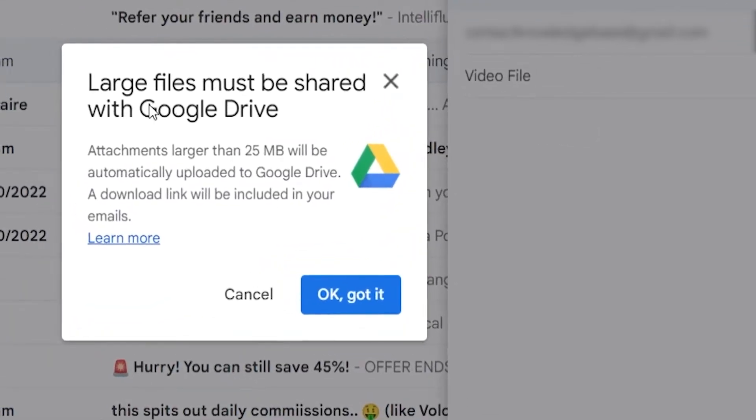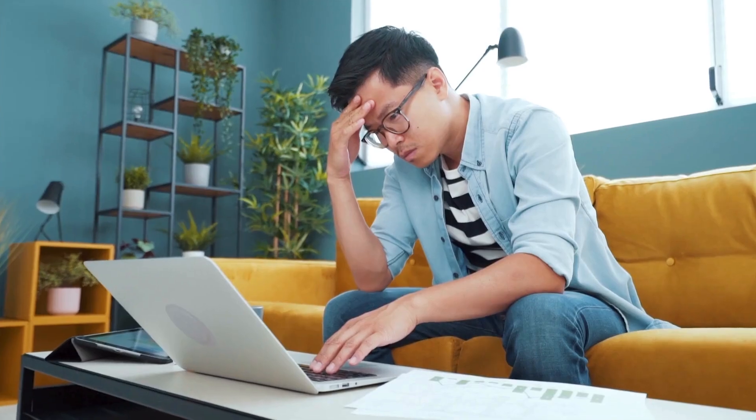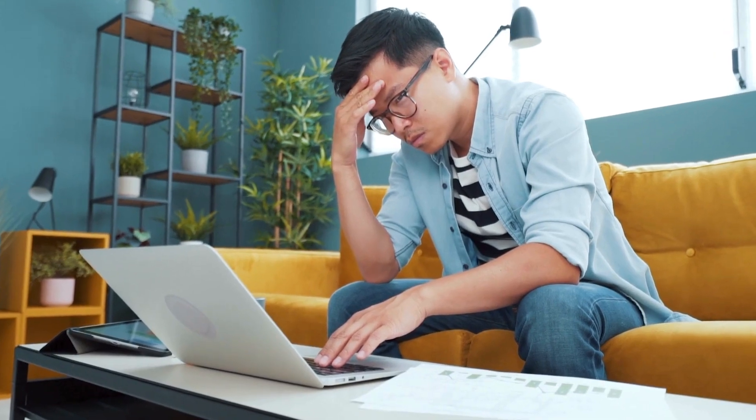If you've ever wanted to send a video file, you'll know exactly what I'm talking about — it's the struggle. Especially if you don't want to use some online video size reduction app that will degrade the video. And once that happens, what's the point of even making or downloading high quality videos, right?